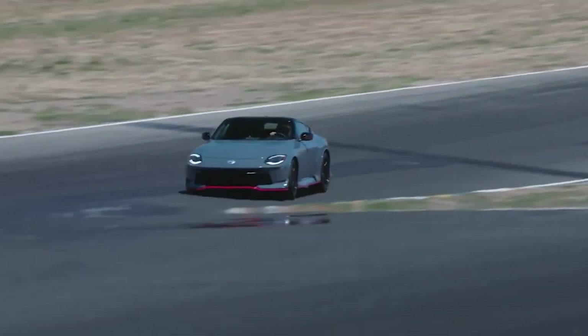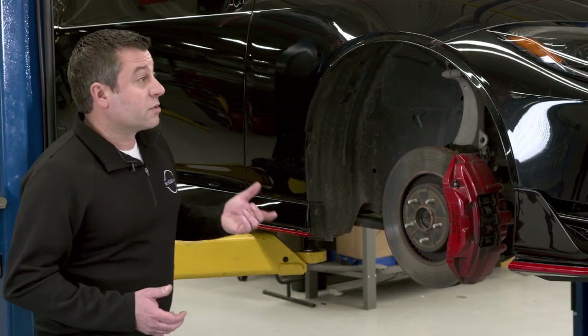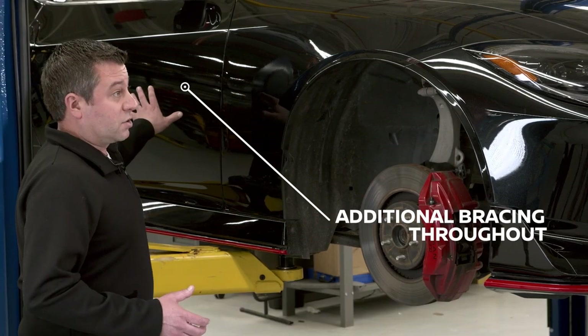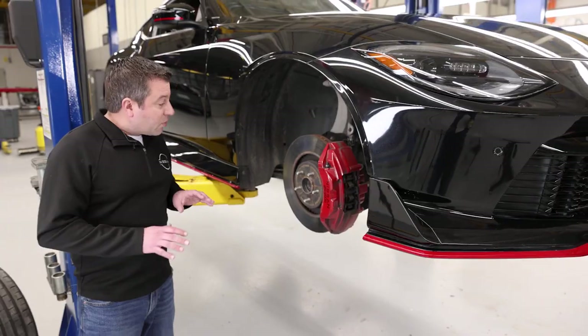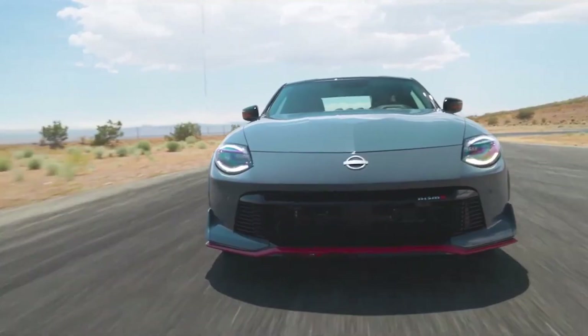You can't just put on grippier tires and assume the handling is going to increase. Because of that increased traction, we had to increase the stiffness of several components in the vehicle. That includes the suspension bushings, the steering rack mounting, and we added additional bracing in the body structure as well. We have larger monotube dampers, increased spring rates, and increased stabilizer bar rates. So we basically retuned the entire suspension — all in the name of going faster on a racetrack.